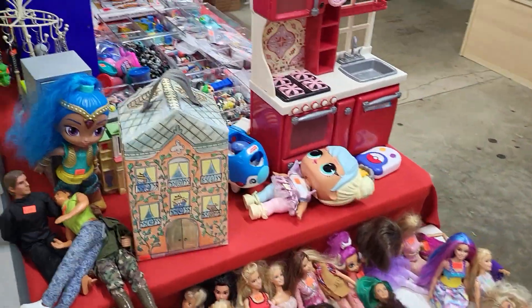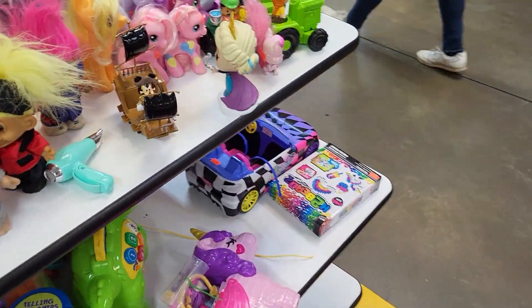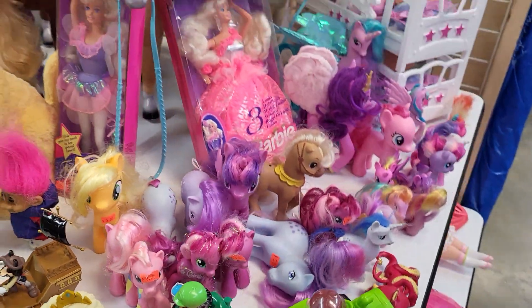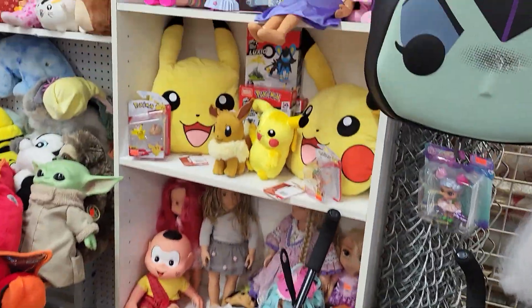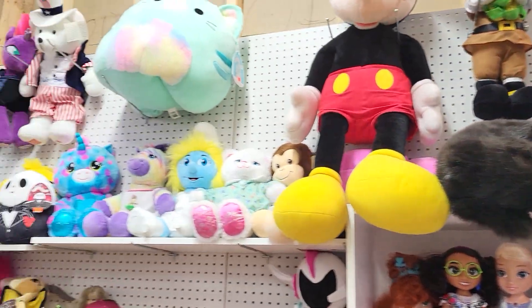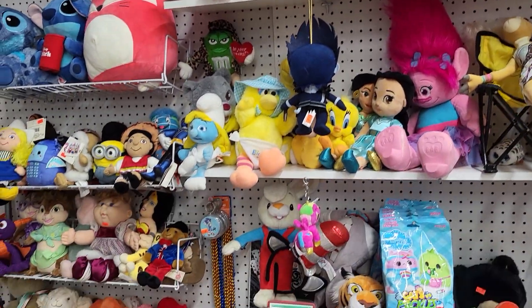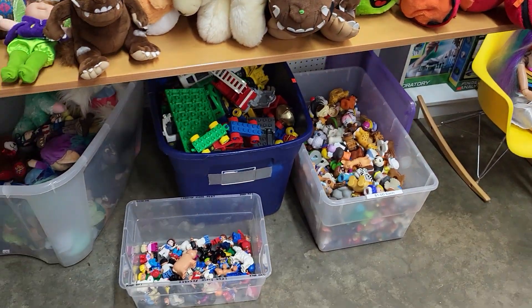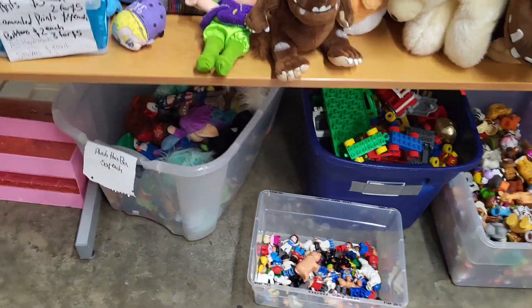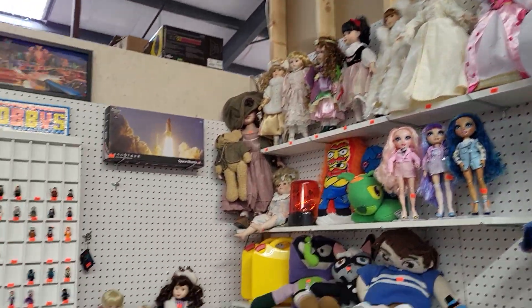We have Barbies, tons of things, ponies, more dolls, tons of plush. We got some Little People, Mega Bloks, some porcelain dolls.